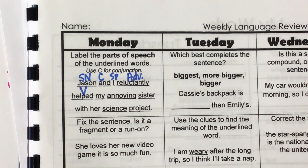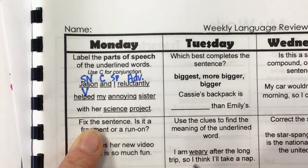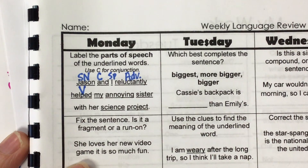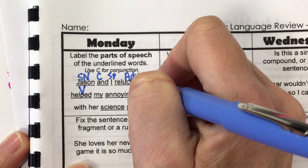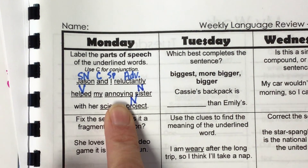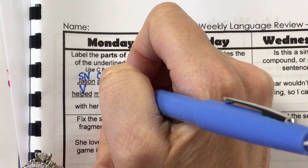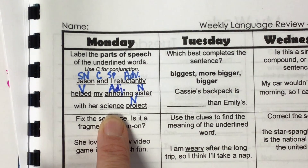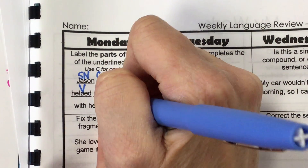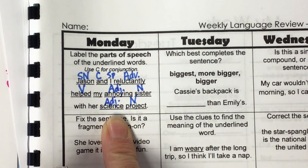If you're just coming in, please make sure that you have this labeled correctly for the quiz on Friday. Do you see any other nouns in the sentence? Sister is a noun. Project is a noun. So what kind of sister? Annoying — so that makes 'annoying' an adjective. What kind of project? Science — so that makes 'science' an adjective. You really have to look at how the word is being used in the sentence, because science can also be a noun, but in this sentence it's an adjective.